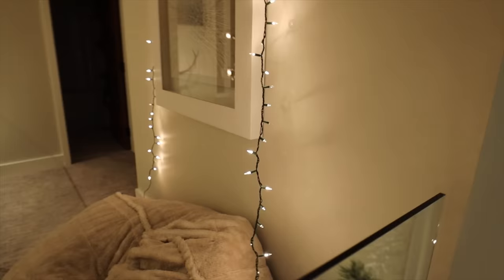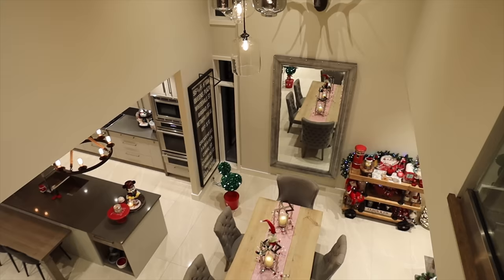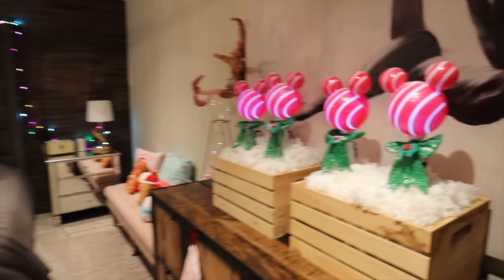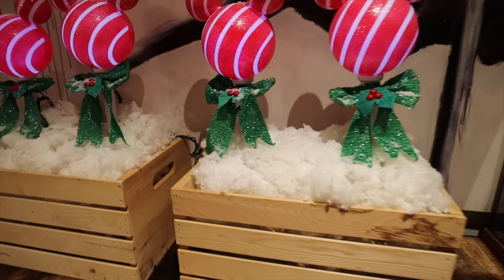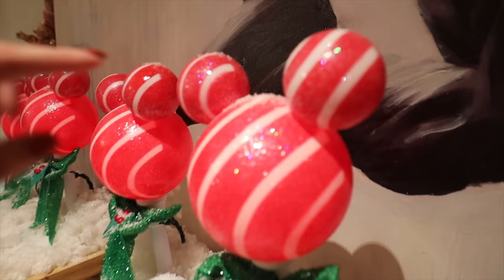Heading upstairs - the lights continue and are draped so you can see them when looking up through the front door. Going into the bedroom, everything is lit up. Andre hasn't seen this yet. Some new things this year: light-up pieces that were supposed to go outside but were brought inside since they'd never be seen outdoors.